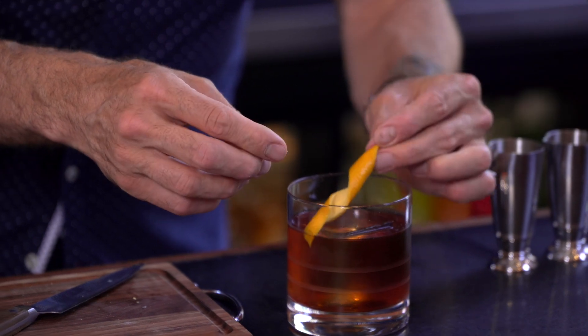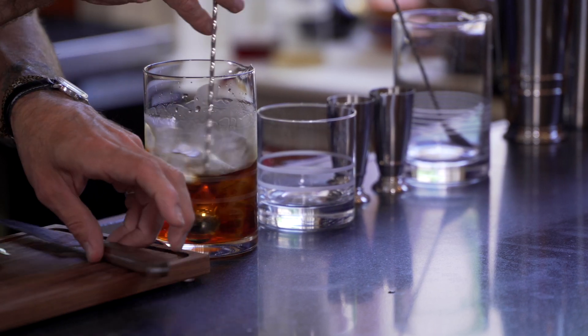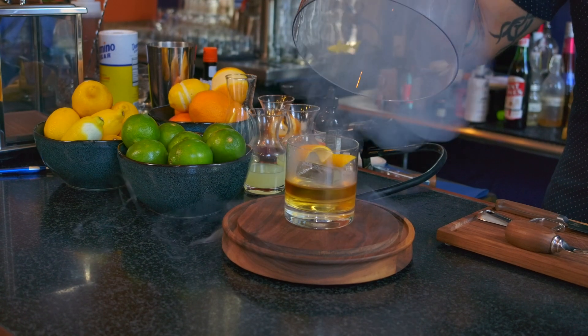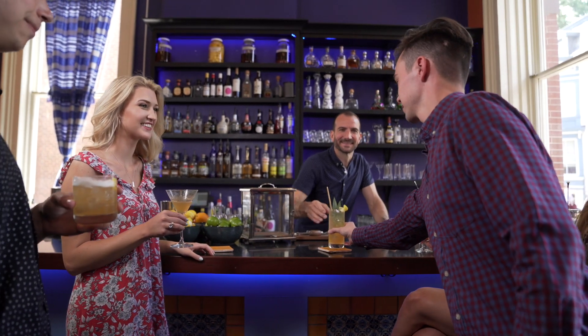Every feature purposeful, every detail functional. The streamlined branding draws from deco architecture and doubles as pour lines. With nods to classic barware as well as modern functionality, Craft House by Fortessa meets the needs of mixologists, both professional and aspiring.